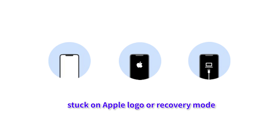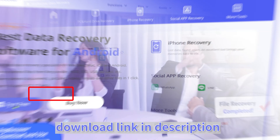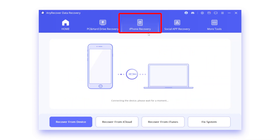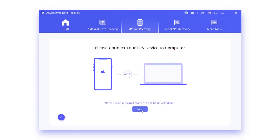Let's give it a try. First, check the free download link in the description. After downloading and installing AnyRecover, connect your iPhone. Then hit iPhone Recovery, then the Fix System option, then enter recovery mode.